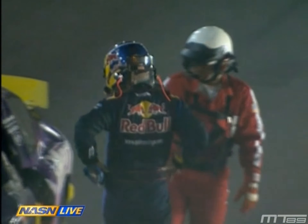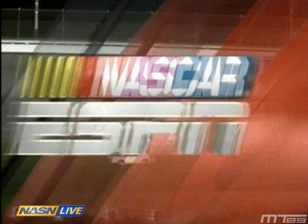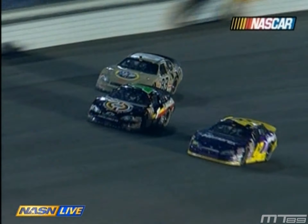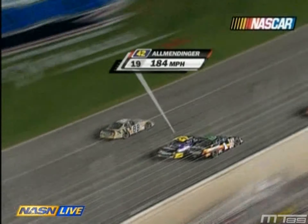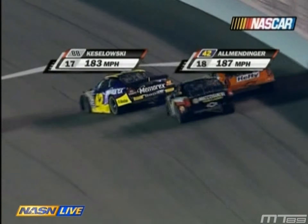Close getting into the corner — this all started way back in Turn 4, these guys battling in the pack for position. The one is Yaley, the 88 Keselowski, the 42 of Allmendinger. Keselowski gets a big run off of Turn 4, it's a big drag race down into Turn 1 — 3 wide, 4 wide, and that's not what you want to do.